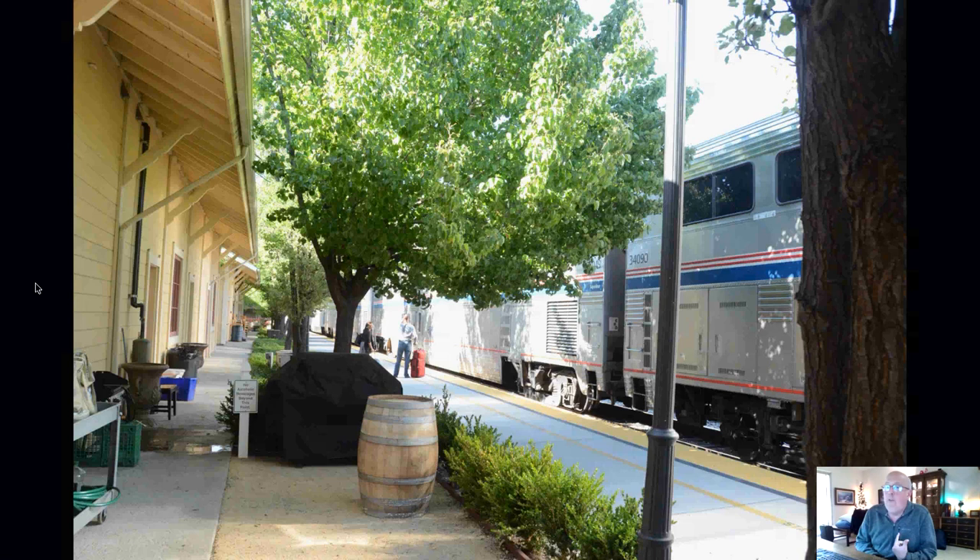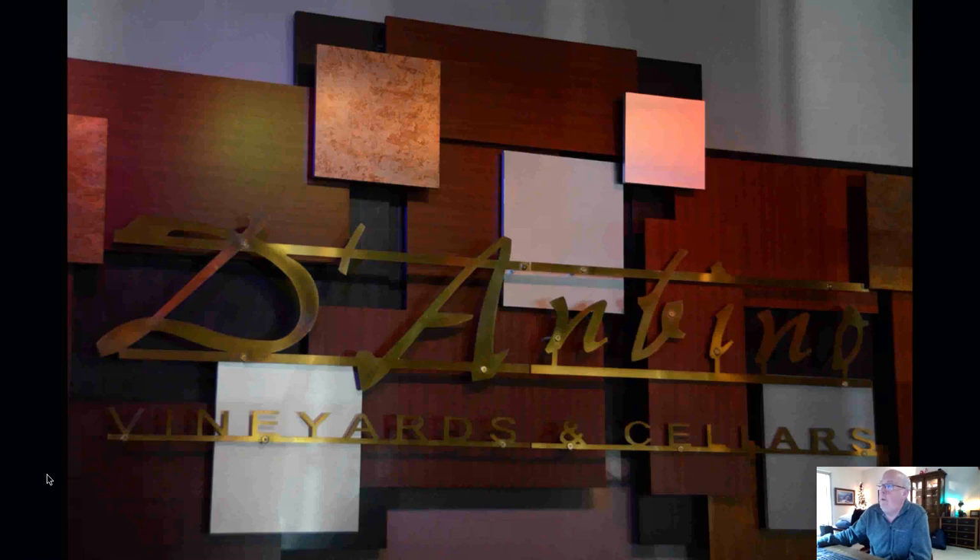We're at the south end of this depot building, and that's where Danvino Winery is. Here's a picture of inside Danvino, just to give you a flavor. It's a very music-oriented winery. The guys who are doing it were music producer types in the L.A. area for the longest time, and now they're kind of retired up here. There are all kinds of musical instruments, platinum records on the wall, food, and so on. It's kind of a neat place to visit.